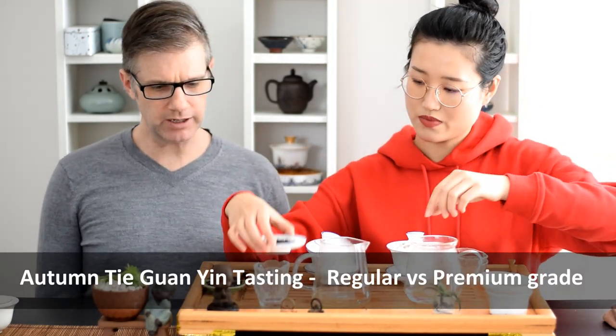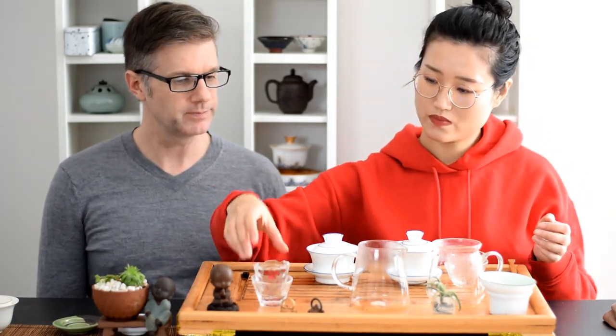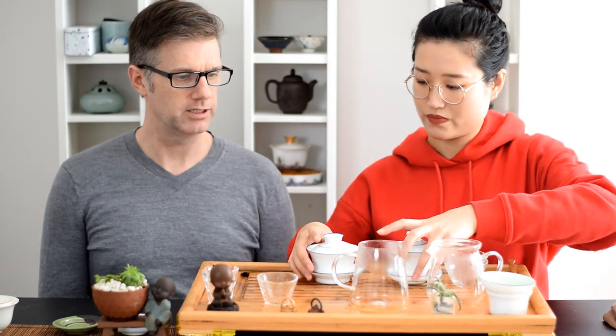I'm going to wait to get the aroma when we have it in a warmed-up gaiwan. It's a bit tricky with a rolled tea to take a stab at the grade, at least compared to a strip tea or a green tea. With rolled leaf, color darkness and how tightly they're rolled is about all you've got.